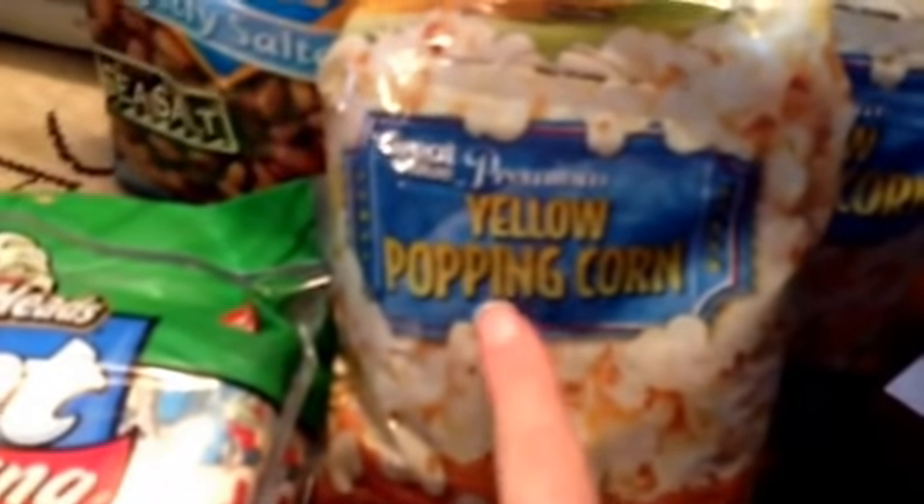I'm a big air-popped popcorn eater. I got three of these — they're $1.88 each — Great Value yellow popping corn. I put it in my air popper; it's really, really good. So I got three of those at $1.88 each.